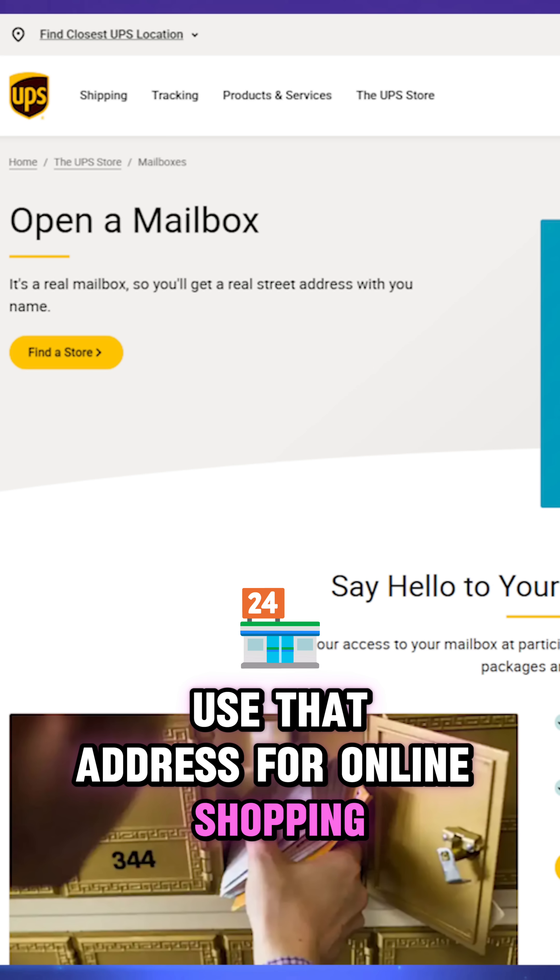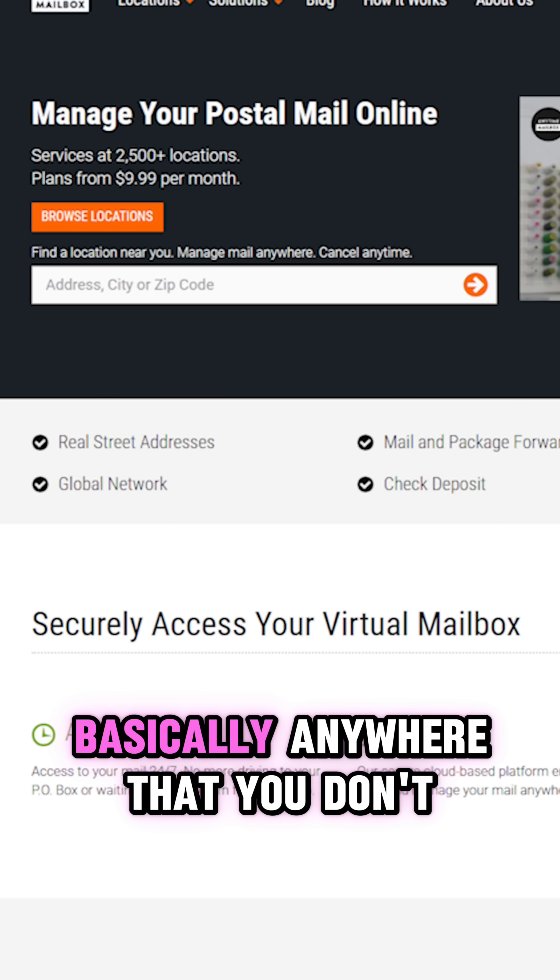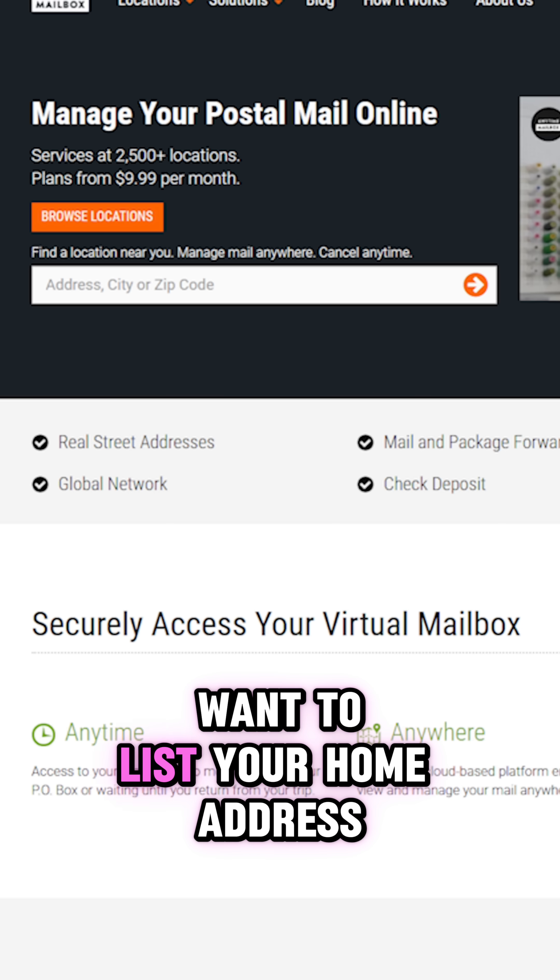Use that address for online shopping, for fan mail that you might send out, business forums — basically anywhere that you don't want to list your home address.